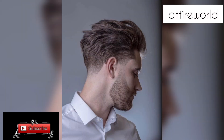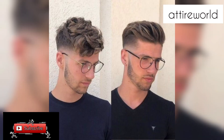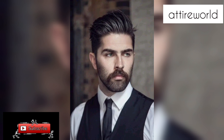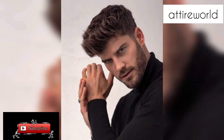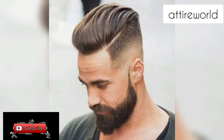Hello everyone, welcome back to my YouTube channel, The Attire World. Hope you all are doing good. Today my video is about stylish beards for men. Men's beard styles come in a wide range of options, each with its own unique look and personality. The choice of beard style often depends on factors like facial shape, personal preferences, grooming abilities, and the desired level of maintenance.